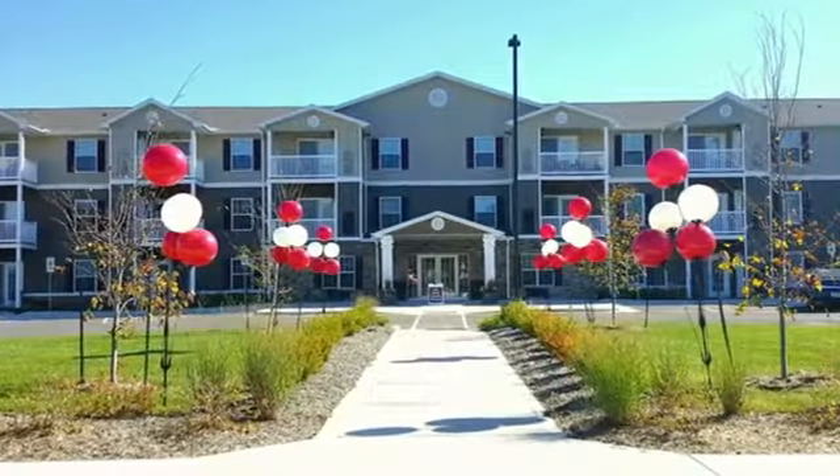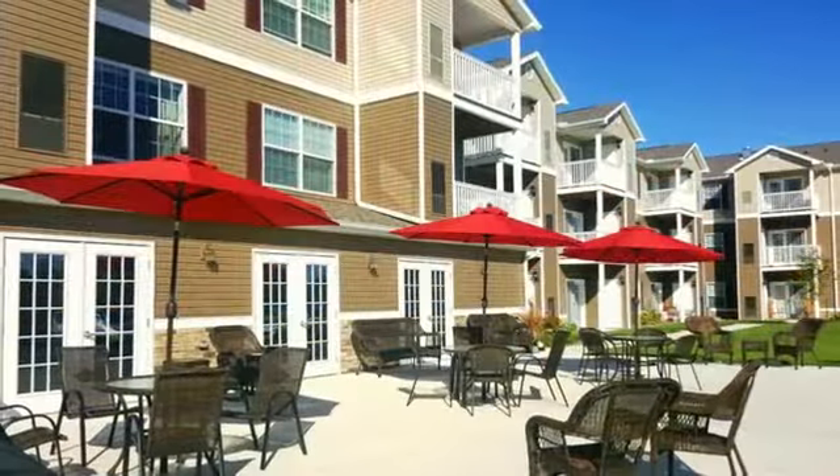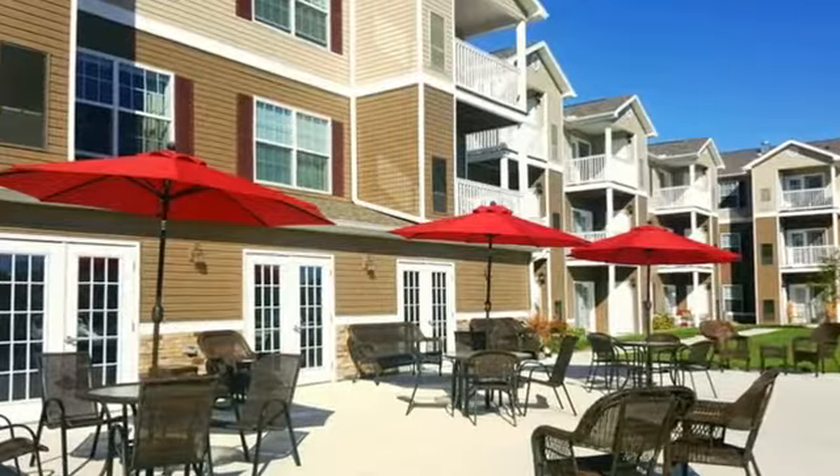Welcome to the Summit at ViewCrest, a brand new community in the Northlands for residents 55 or older. We offer upscale senior living at truly affordable rates.